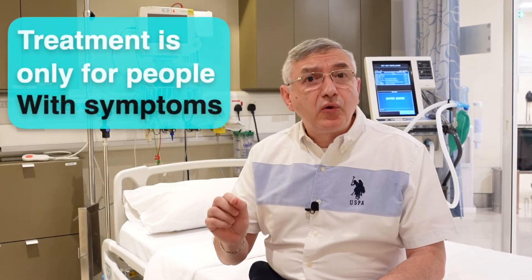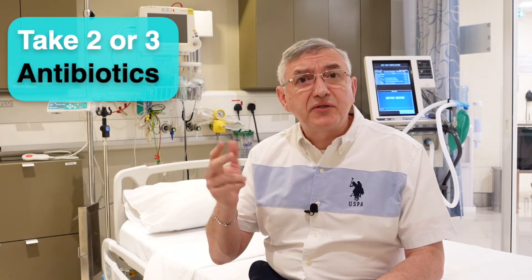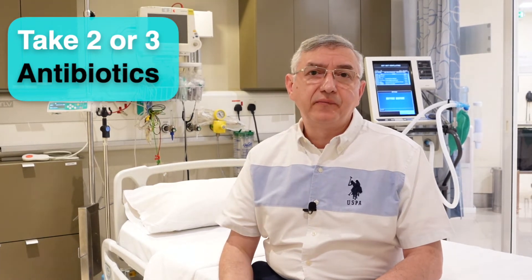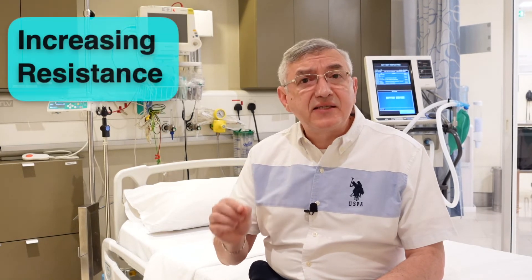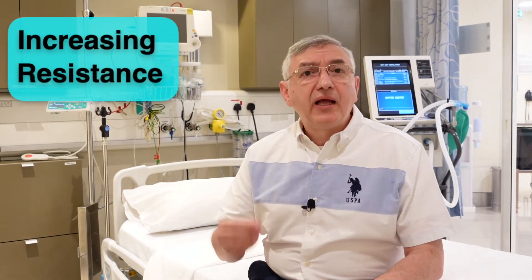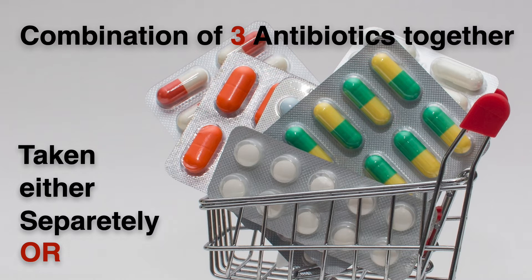The treatment is only for people who are having symptoms. Most people need to take two or three antibiotics to get rid of this bacteria. One of the regimens we use is to give a combination of two antibiotics together, like Amoxil, Clacid, Flagyl, or Tavanic. But it was found that there is increasing resistance by H. pylori with this regimen and some treatment failure. So nowadays, it is recommended to treat it by giving a combination of three antibiotics together, which can be anyone from the prior antibiotics regimen.